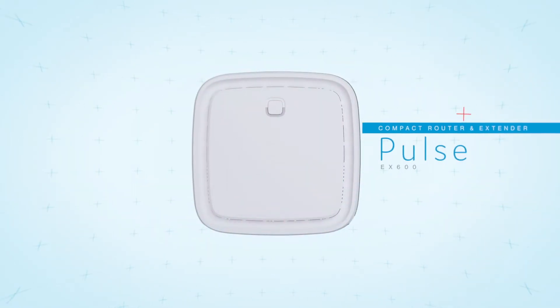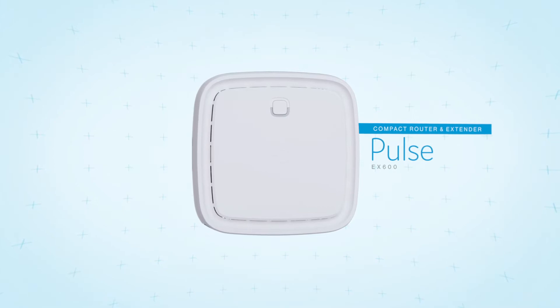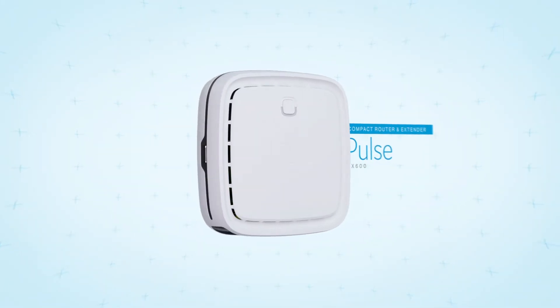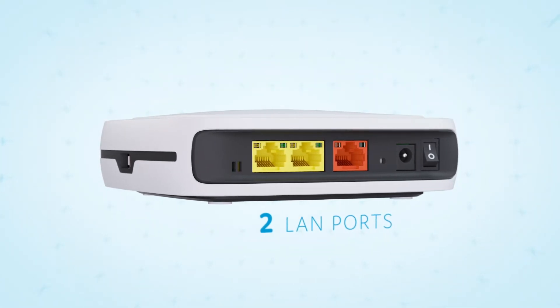Next is the Pulse EX600, a compact router for homes without the need for traditional voice services. A smaller package, yet just as powerful, with two dedicated LAN ports offering the same high-quality network performance.